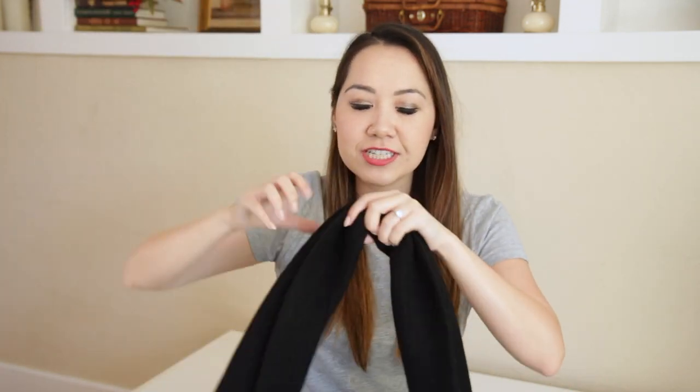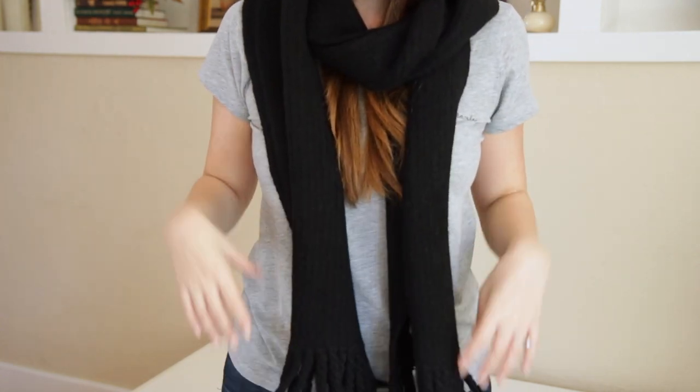I also got a chunky black scarf. I've been looking for the perfect one for a really long time and I stumbled across this one from Rag & Bone, and I think it's just perfect. It's a really nice width and length, and very very soft, which is what I love about it. I thought this would look really cool wrapped around with a leather jacket.